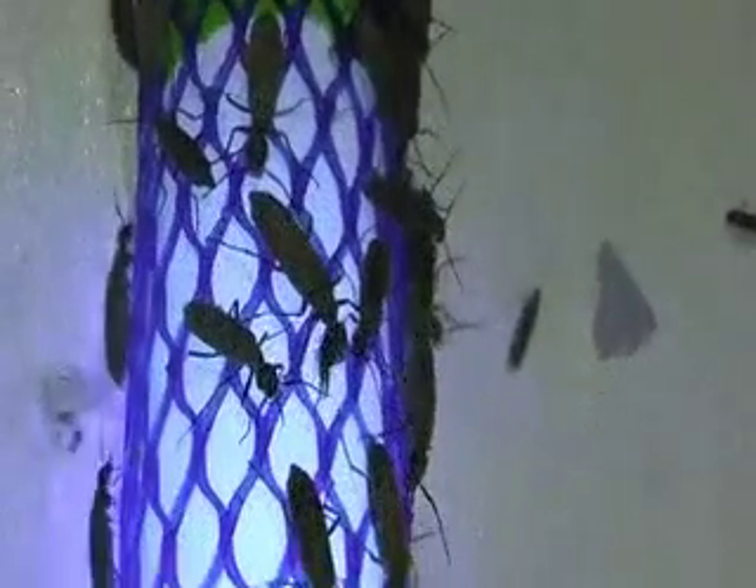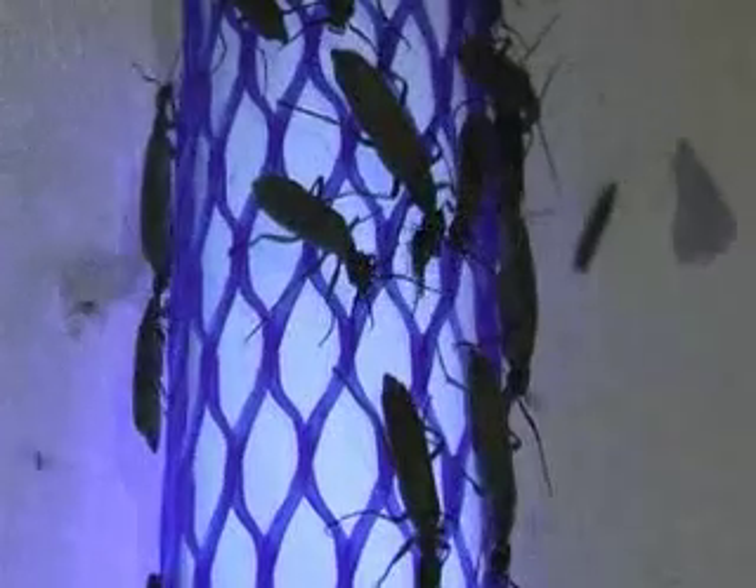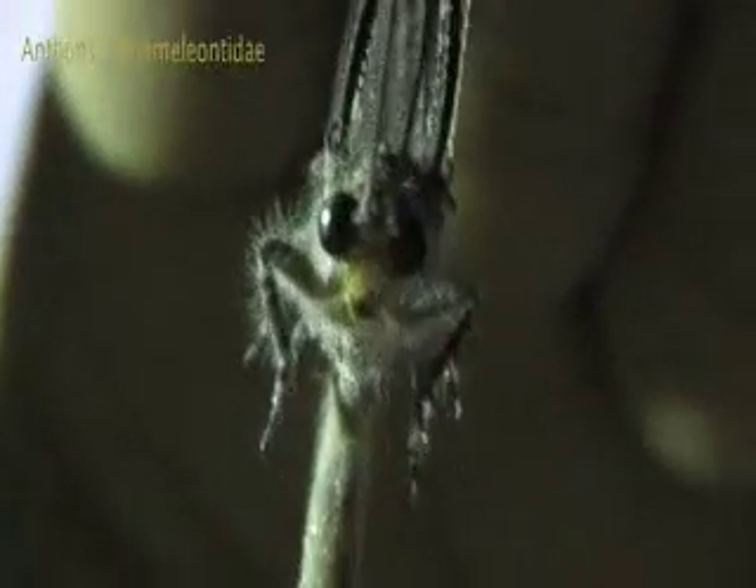There are moths all over the top of this light. They're kind of cool — they're also kind of poisonous. This is an antlion. This is what antlions look like when they grow up. They're kind of cute and fuzzy. Here comes the antlion!